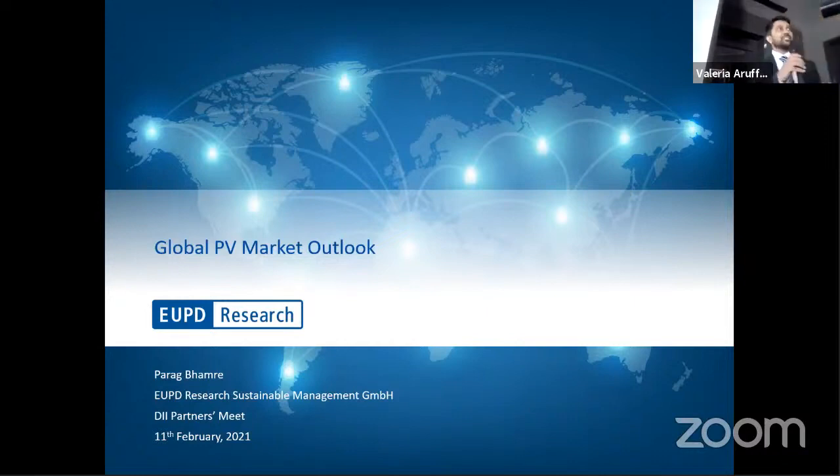Pleasure being here. Good afternoon, ladies and gentlemen. My name is Parag Vamre. I'm a partner at UPD Research. UPD Research is a market research and consulting company, headquartered in Bonn, Germany. I myself am based here in Dubai and I've been associated with UPD Research for about 10 years or so.